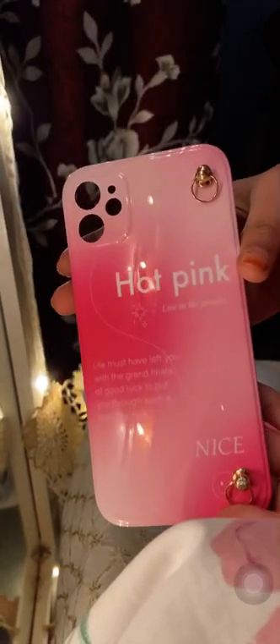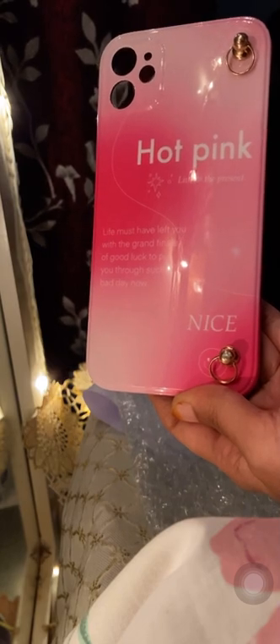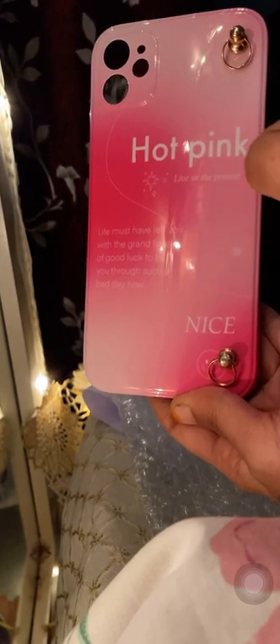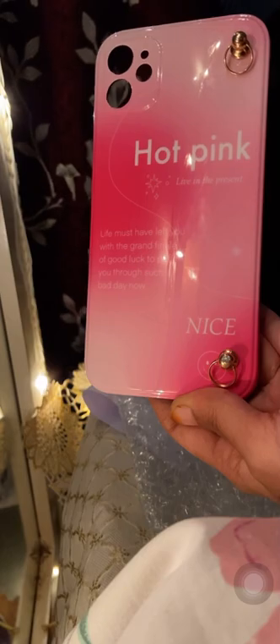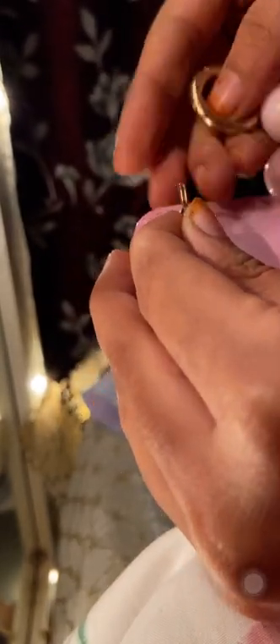Let me just assemble it. We got a jersey right here and a presser like this. We will just attach this chain to this.